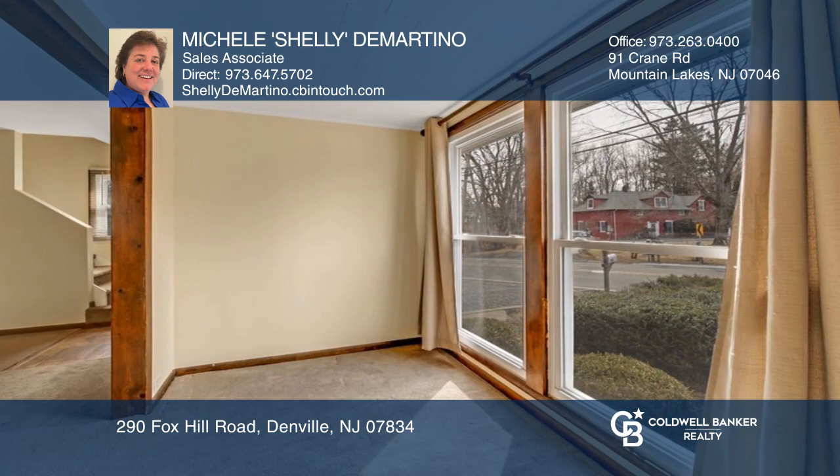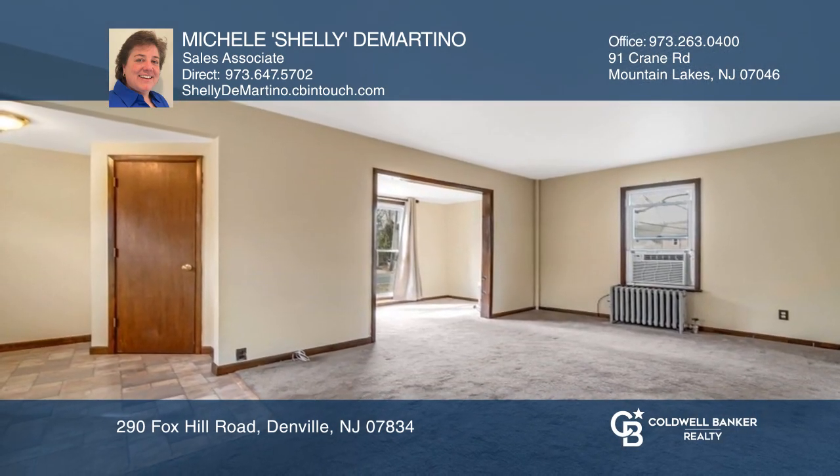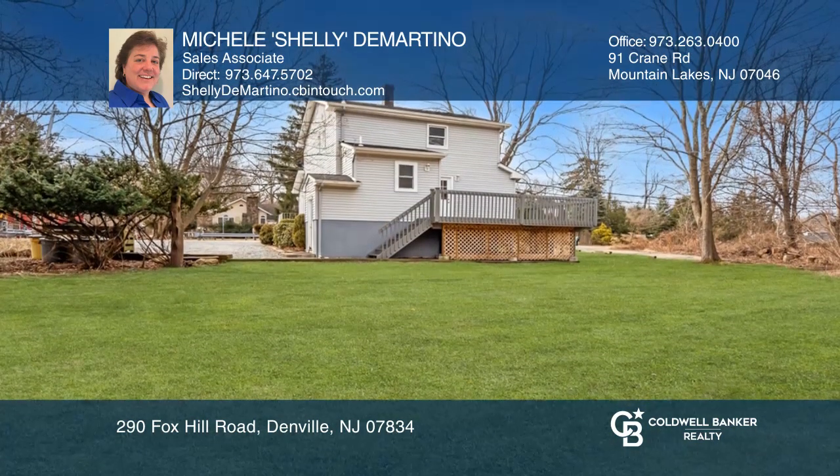The bonus room off the living room is perfect for an office with oversized thermal windows. The two driveways on this property are convenient for extra cars or a trailer.